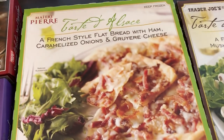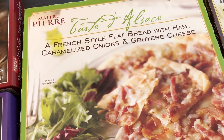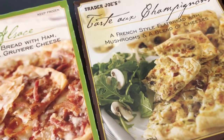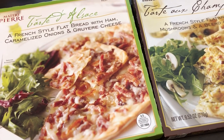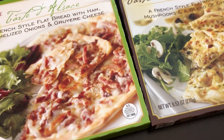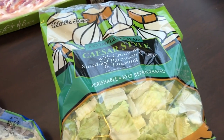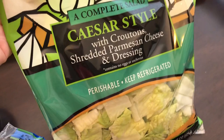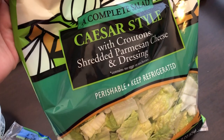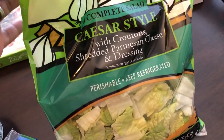My husband and I really like their tarts, so I always get the ham, onion, and gruyere cheese tart, and the flatbread with mushrooms and cheeses. You're not going to get full off of these — they're very small and light — so I like to pair them with a salad. The last refrigerated item was the complete Caesar salad kit with croutons, shredded parmesan, and dressing. I plan on making a chicken Caesar salad with it.